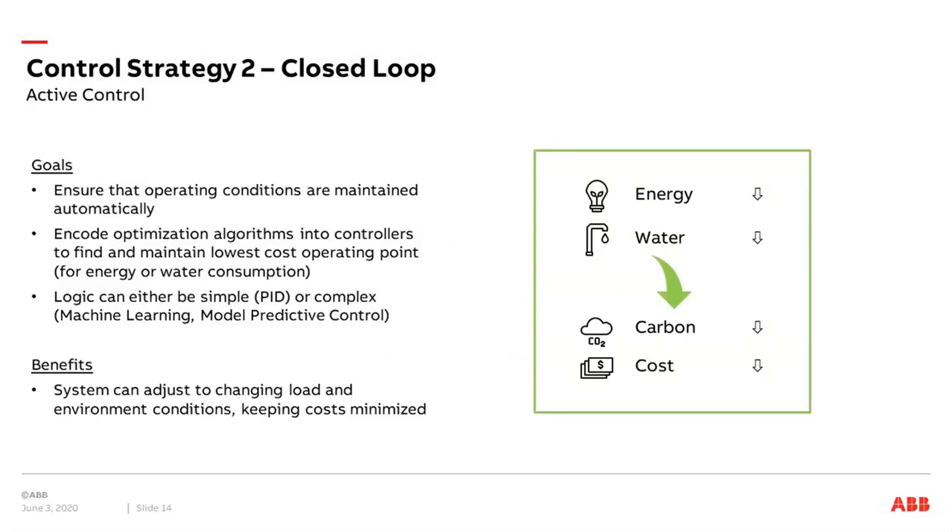The next strategy is closed loop control, which is more active control. The goal is to operate and optimize with automatic control functions. You apply algorithms into controllers — very much about optimizing energy consumption and water consumption. These algorithms can be simple, such as PID controllers, or more complex, like machine learning or model predictive control. By applying these control functions the system can adjust to changing loads and environmental conditions, saving energy and water, minimizing cost, and giving you a better carbon footprint.